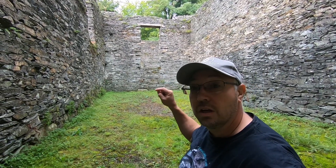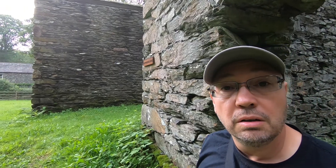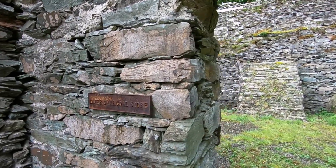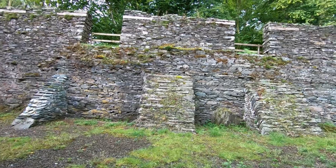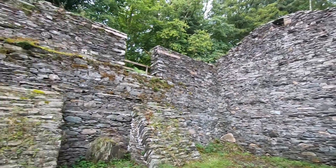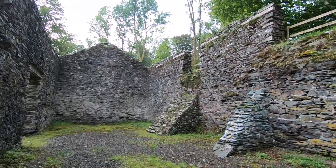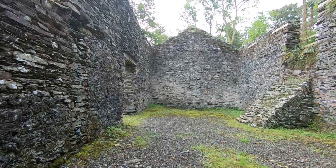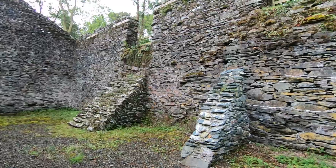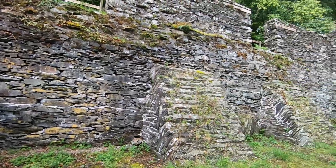They actually outgrew this store and had to build a second one right next door — absolutely amazing. And this, as the plaque says on the wall, was the later charcoal store, which is definitely bigger than the early one. You don't really get an idea of the scale when you're looking at it on screen, but the size of the place is unbelievable.